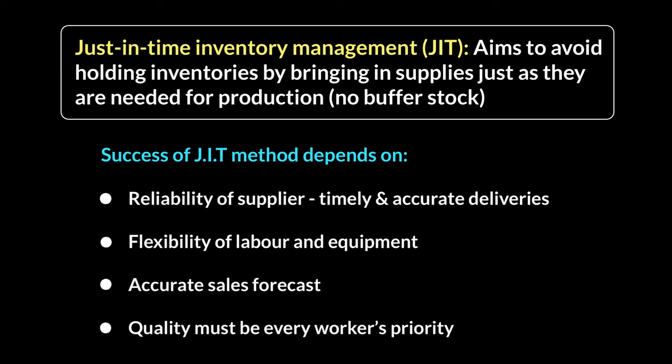Finally, you need everyone thinking about quality, because you can't have any wastage — you're only ordering small quantities with no spares. All workers need to know they must get it right and produce the correct quality, because there's nothing to fall back on. If you can have all of these within the organization, you are set to make the best of just-in-time inventory management.